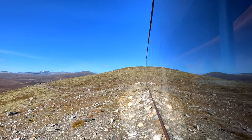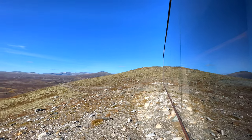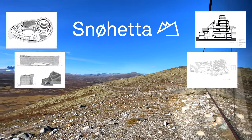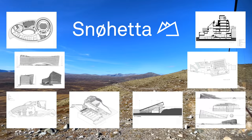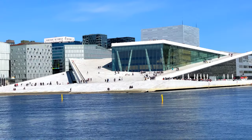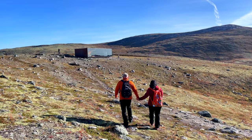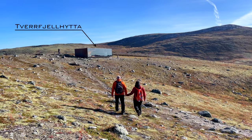In Norway, the word Snøhetta can be heard quite often, since it is also an architectural bureau with striking projects around the world and a pride of Norwegians. For example, the opera building in Oslo is also their project. But today we are talking about Tverfjell.